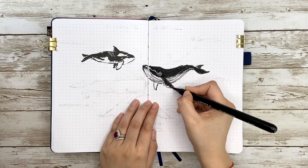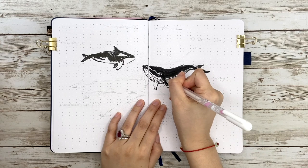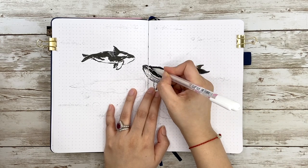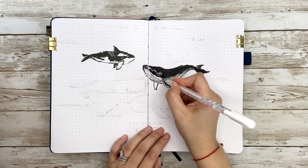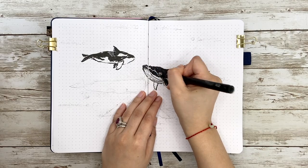For the coloring part, in order to draw it quicker, I switched to a bigger brush pen. Then I use a white gel pen to add some dark bumps called tubercles, which are used to contain hair follicles. Can you imagine that each one is the size of a golf ball?